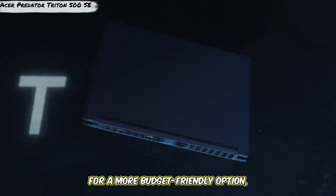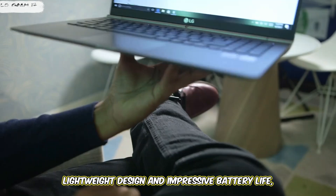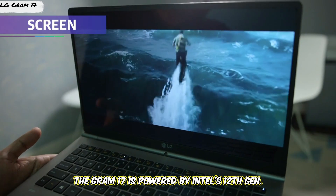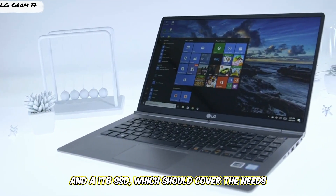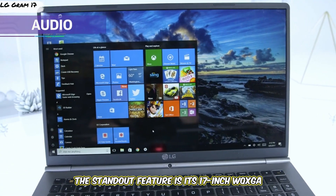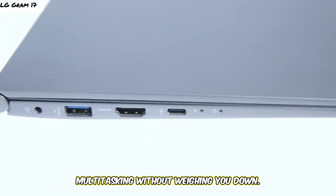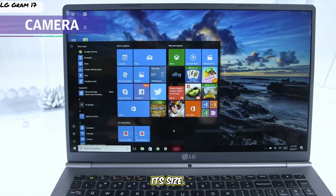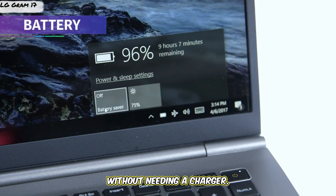For a more budget-friendly option, consider the LG Gram 17. The LG Gram series is known for its lightweight design and impressive battery life, making it an excellent choice for mobile developers or those who prefer a minimalistic setup. The Gram 17 is powered by Intel's 12th Gen Core i7 processor, has 16GB of RAM and a 1TB SSD, which should cover the needs of most software development tasks. The standout feature is its 17-inch WQXGA display, which provides a lot of screen space for multitasking without weighing you down. Weighing just under 3 pounds, the LG Gram 17 is incredibly portable for its size. Battery life is also a strong point, lasting up to 19 hours, so it's perfect for long work sessions without needing a charger.